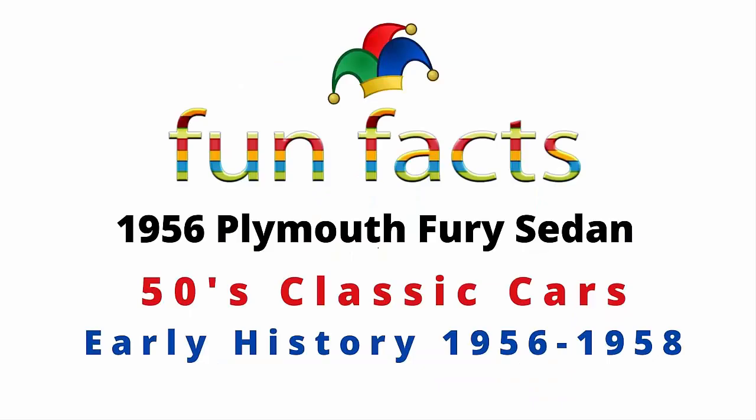Fun Facts presents the 1956 Plymouth Fury sedan. It is a 50s classic car and this is considered the early history for the production years 1956 through 1958. I'm excited. I hope you're excited and let's get started now.